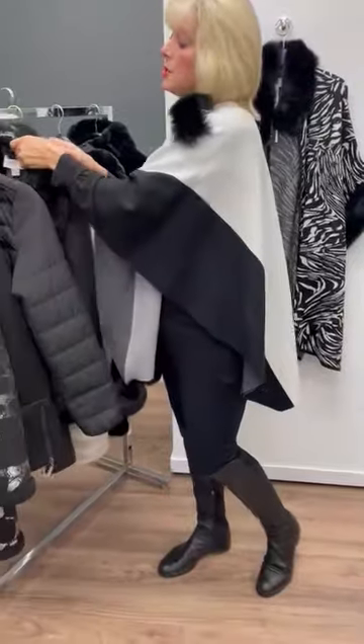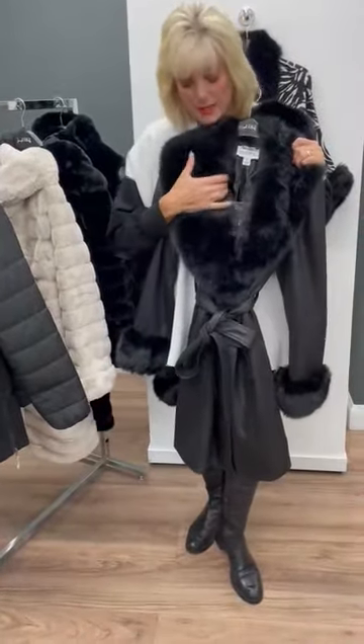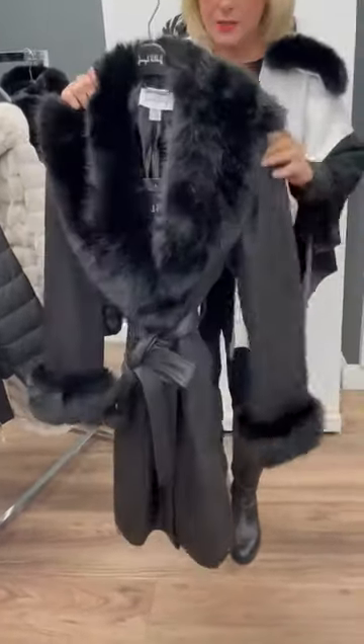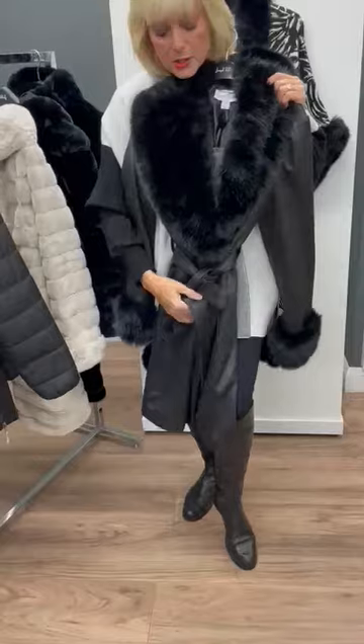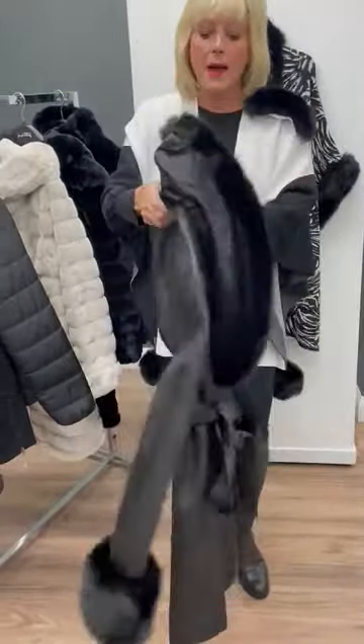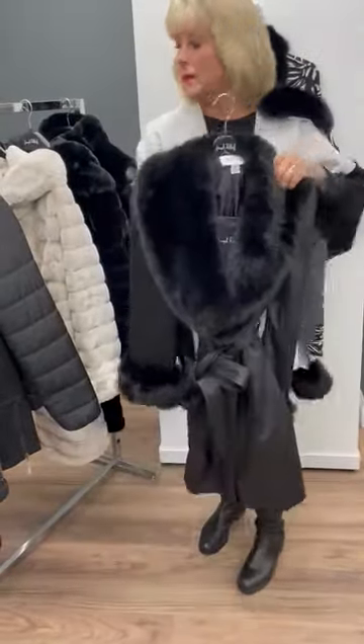Then over to another faux fur — the faux suede jacket. This has got the overstated collar, the overstated cuffs, but again just so glamorous with the tie belt, lovely and warm. The big collar there means you can have it up on a crisp winter's day and that'll really keep the chill away.